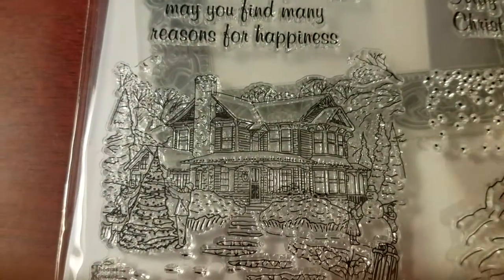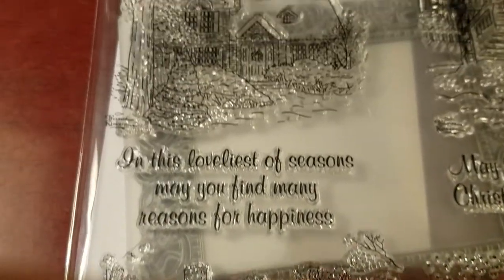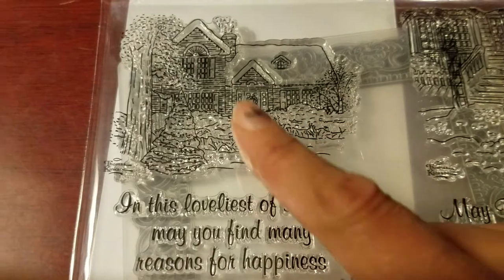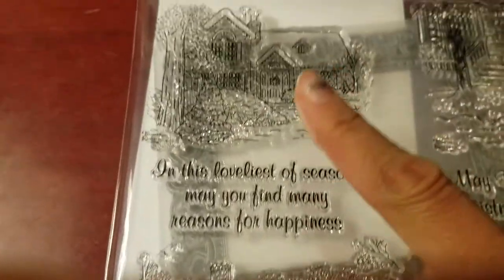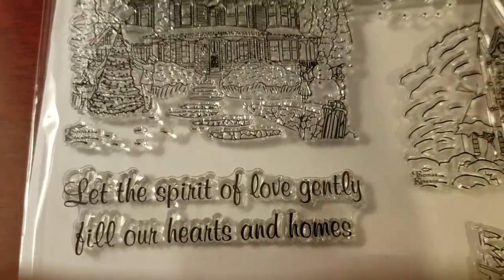And there are some more scenes — just beautiful. This one here is the one I used to make my first card. I used this scene and this sentiment here. Let me show you my first card using my Thomas Kinkade kit.